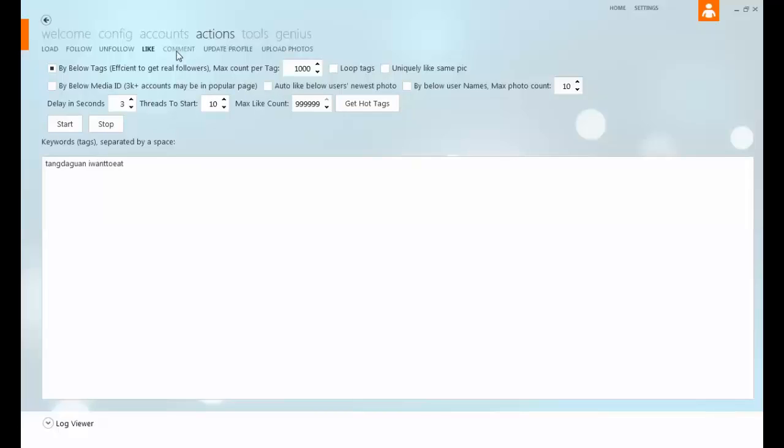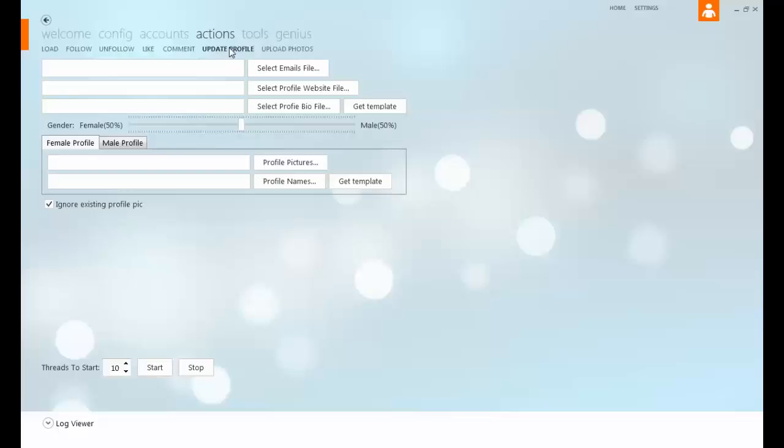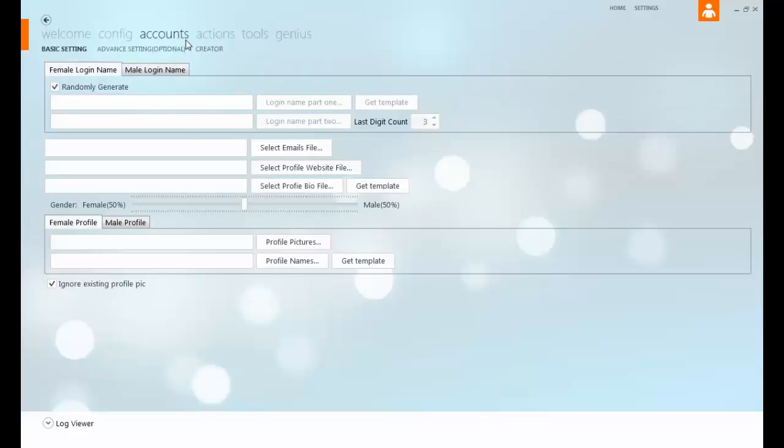There's your comment section, you can update your profile, and upload photos. There's a slash-one for actions, and your actions — I mean your accounts.